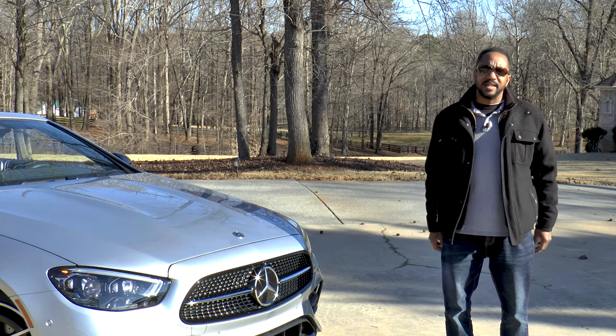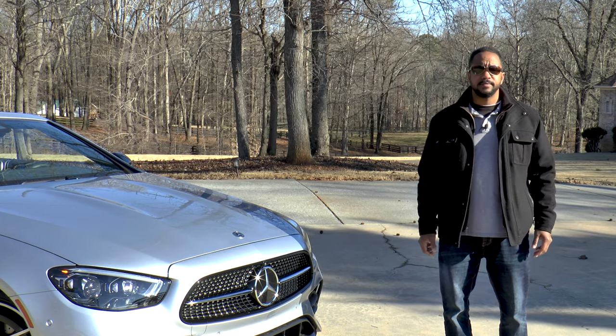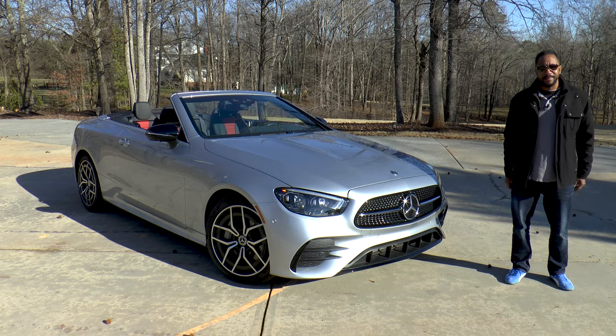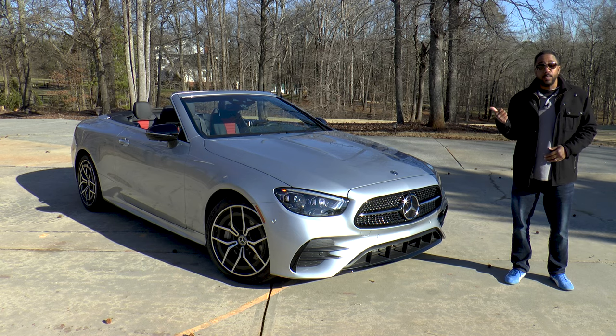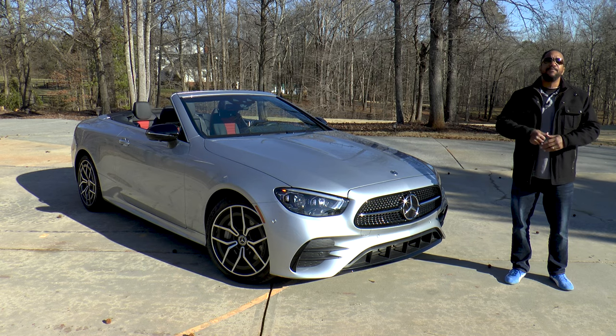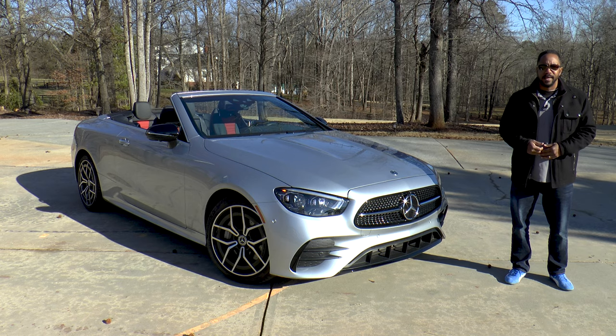If you were wondering when the E-Class was going to get the cool stuff, wonder no more. I'm Chris from Auto Academics, and today we're going to take a look at a 2021 Mercedes-Benz E450 4Matic Cabriolet.